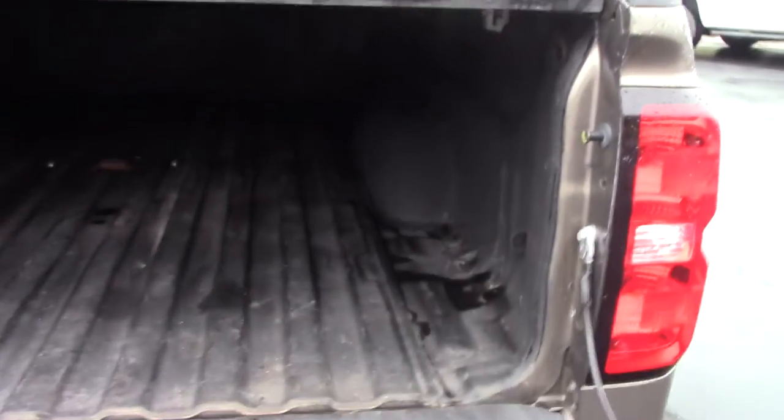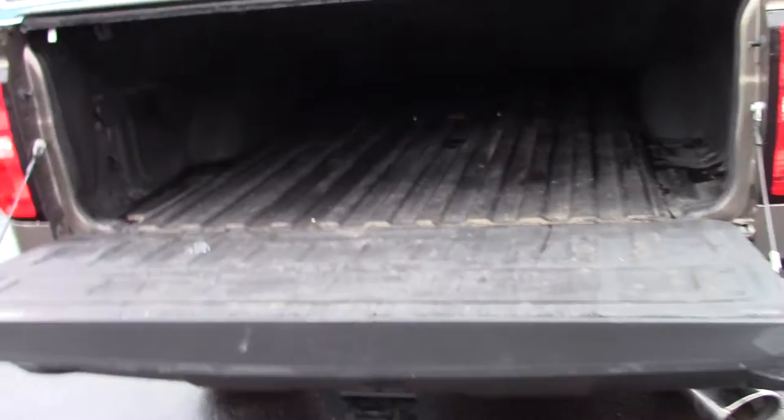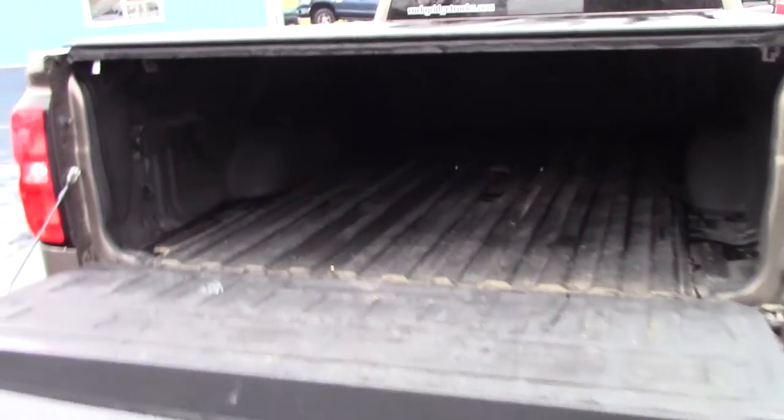Now these trucks, if you're not familiar, these are trucks that you can buy from a franchise dealer like a Chevy dealer or a Dodge dealer. Everything is done through GM, everything is warrantied.